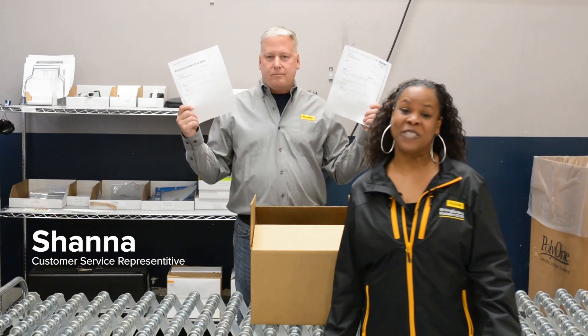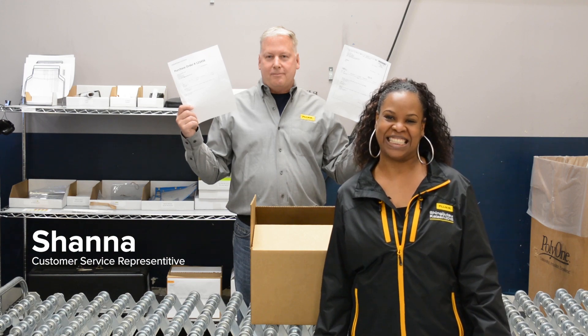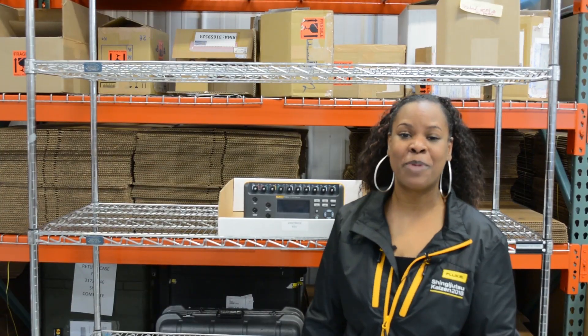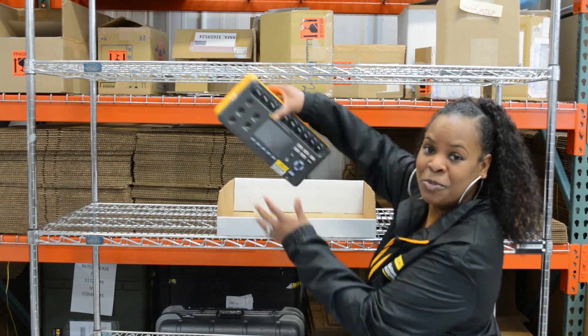Missing payment information means I have to move your unit to the holds rack, and it will stay there while I call and email you every day until it's provided. If I haven't received your payment information after 14 business days, your shipment will be returned.